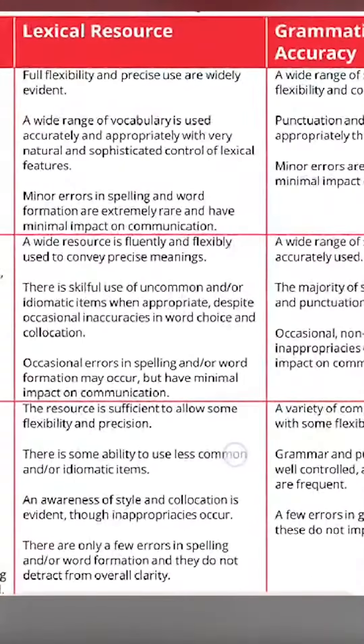The third important criteria is lexical resource, where you are assessed on vocabulary, synonyms, and different kinds of word formation that you use.